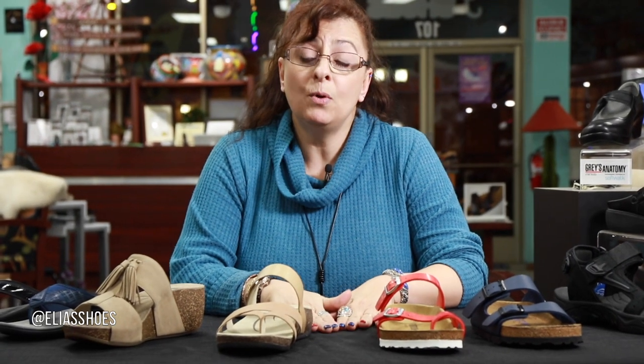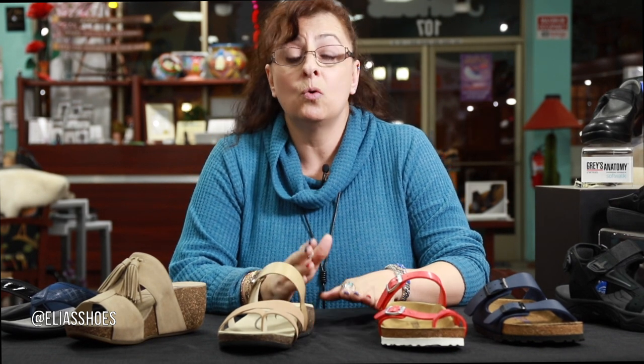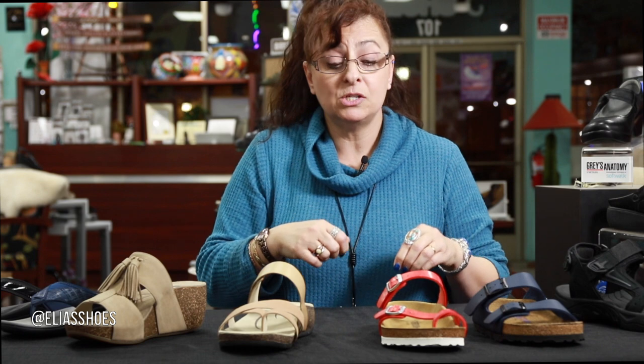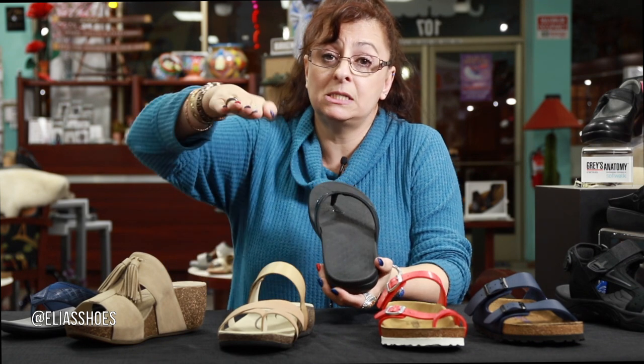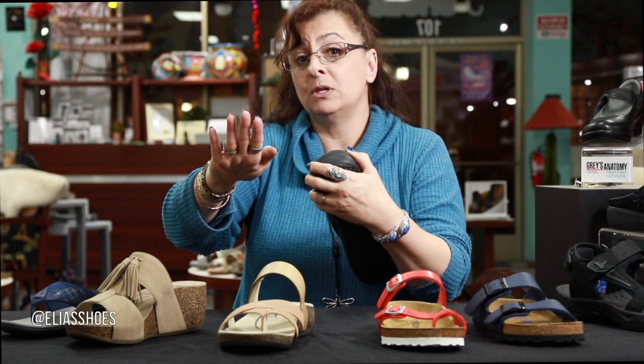This is a perfect example. If you notice anybody rolling inward like that, please make it a point for them to talk to their healthcare professional — whether it be an orthopedic, a podiatrist, or let the pediatrician watch them walk — to see if it's something that needs to be addressed. Here at Elias Shoes we have lots of shoes to address that issue, and sometimes it can cause plantar fasciitis as a result of the arch rolling in and the plantar hitting the ground more aggressively.